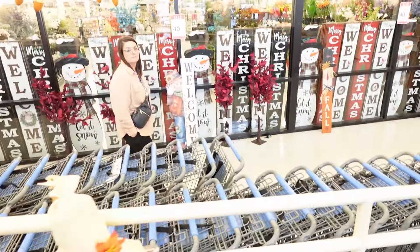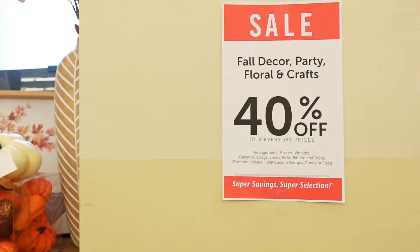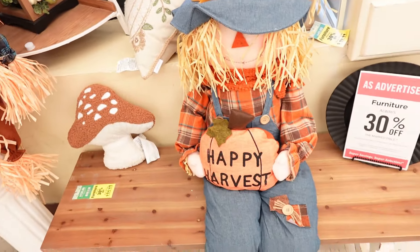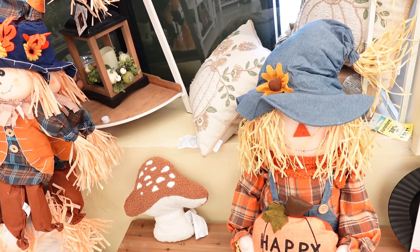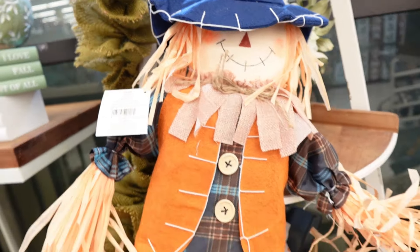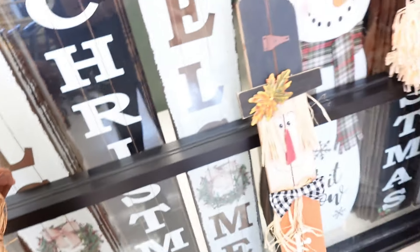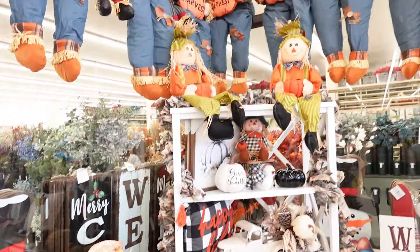It looks like their fall decor is 40% off. They've got scarecrows in different sizes and different prices. The little one here is $9.99. The big one — let me see if I can find a price tag — the price tag says $79.99. They have lots of big scarecrows.